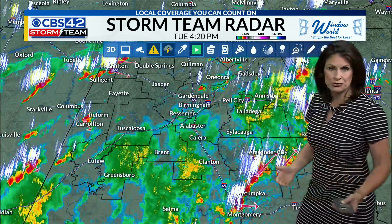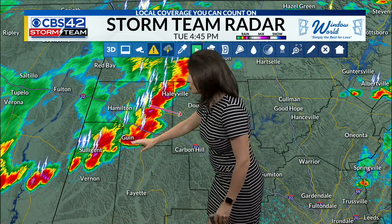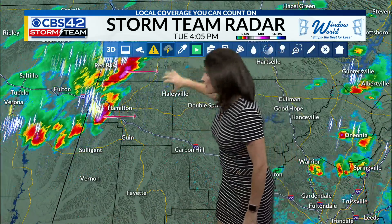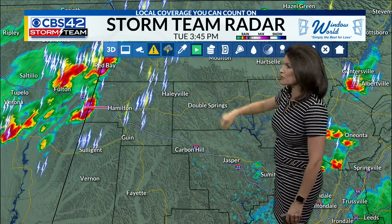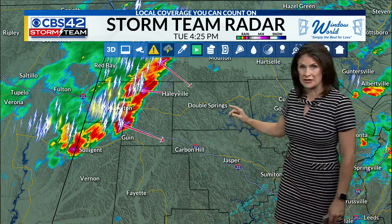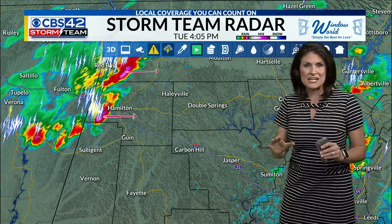So let's take a tour of the radar right now where we're dealing with the strongest storms. Haleyville — very heavy rainfall in the easternmost part of Marion County, starting to move its way into Winston County. So Double Springs, you are likely going to be dealing with this in about 15 minutes.